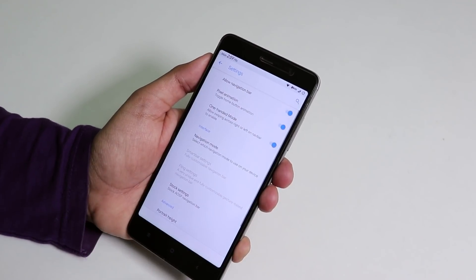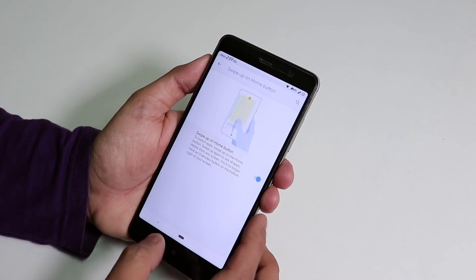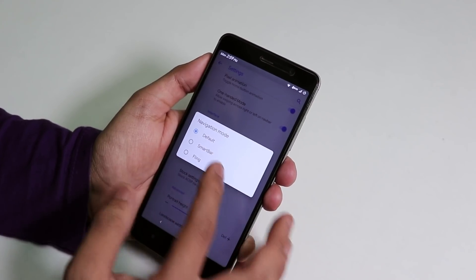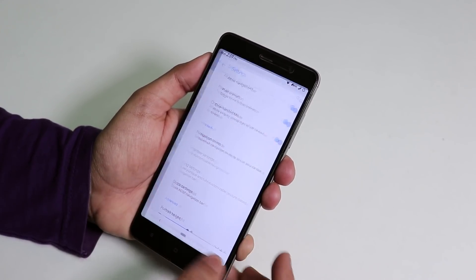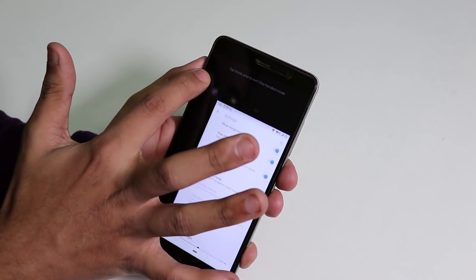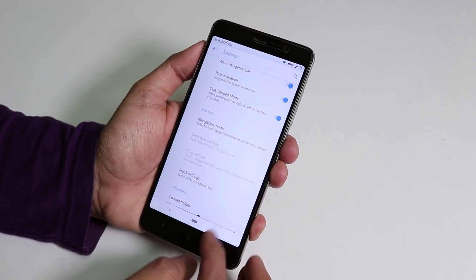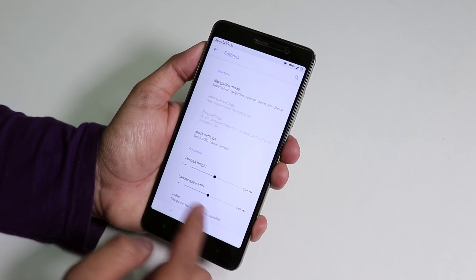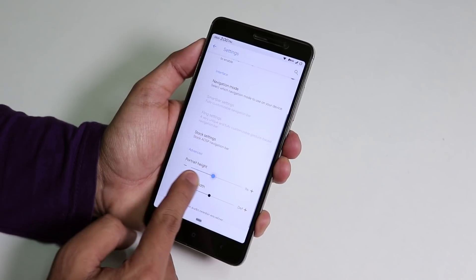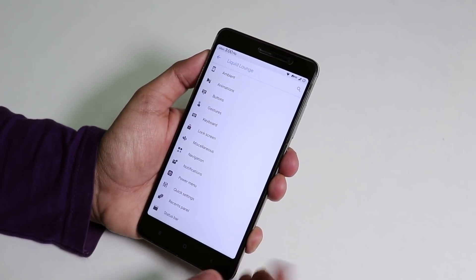Inside Navigation you can enable the Android Pie navigation bar and change it to stock or other modes like smart bar or fling. There's a one-handed mode — you can swipe to trigger it and set the size and height of the navigation bar.